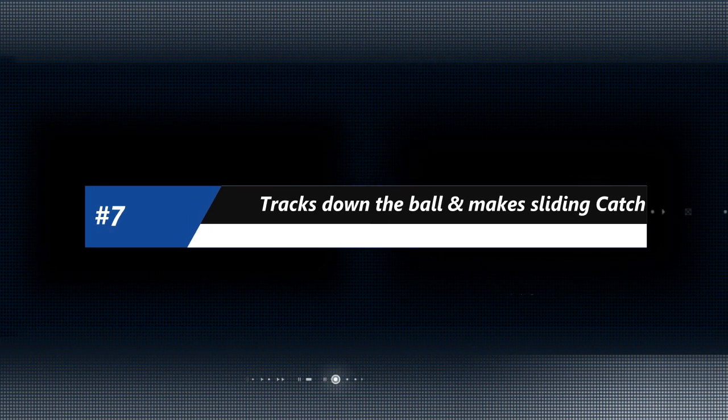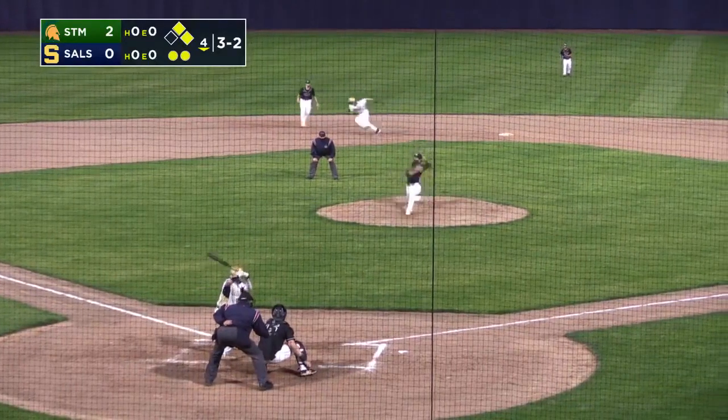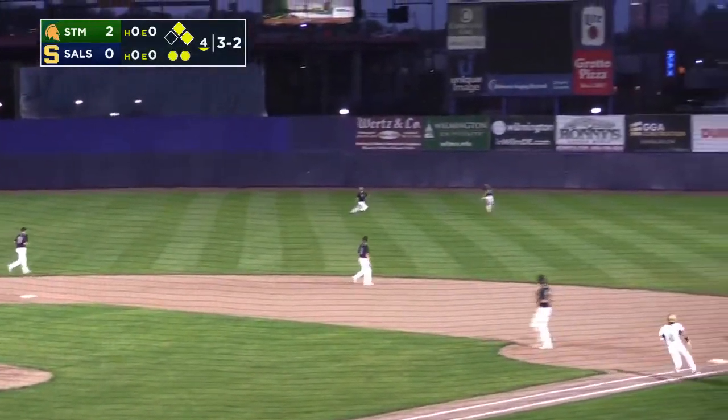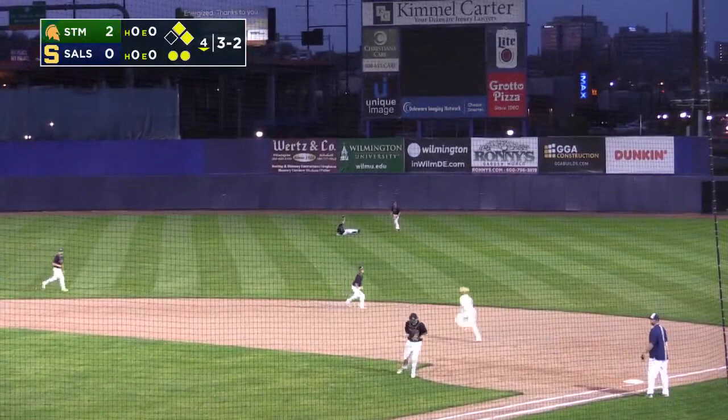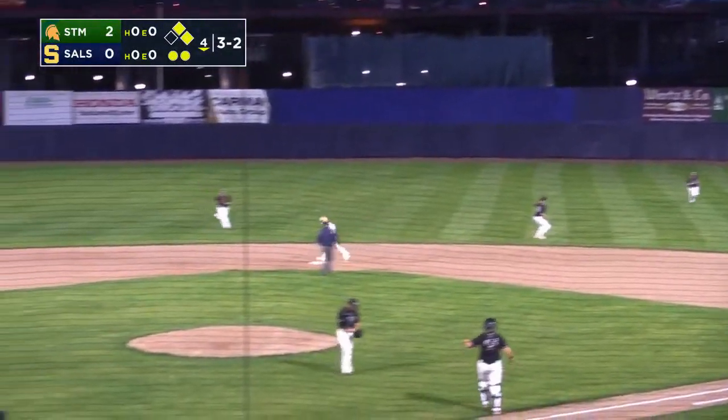Now over to St. Marks and looking at Jaden Todd out here in center field. A phenomenal game last week between St. Marks and Salesianum. Jaden Todd going to try to track this one down — one of the great catches we've seen this year. Able to track it down in the lights and slide and make the catch. Even more impressive in real time.